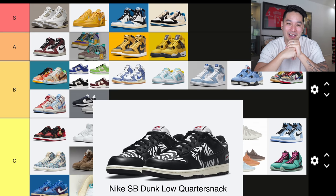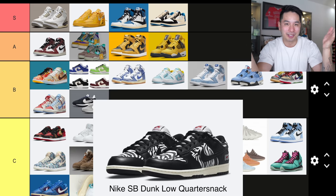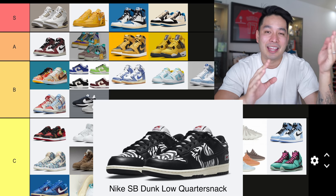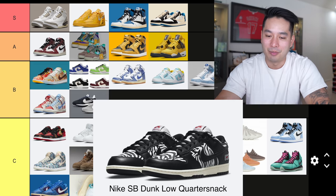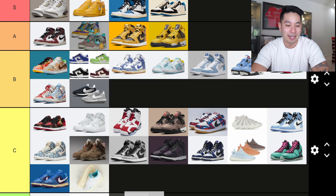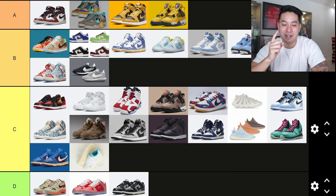Number 36 dropped in September — the Nike SB Dunk Low Quarter Snacks collaboration. They're like zebra-looking shoes. SBs are so polarizing — either they're a hit or a complete dud, very few in the middle. Zebra shoes for me? I don't get it. It's going into D tier. That one's going to be very controversial, but they're zebra shoes — what else is there?